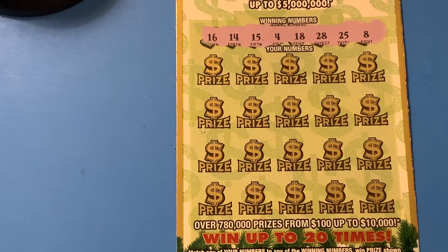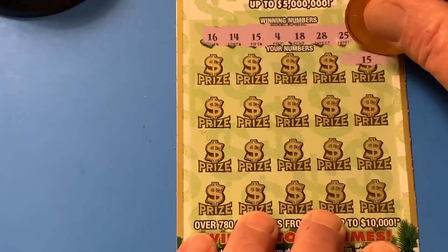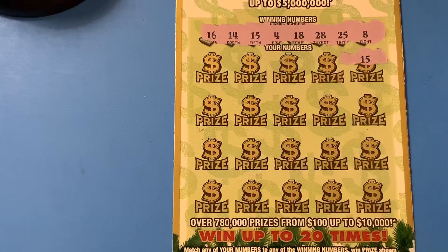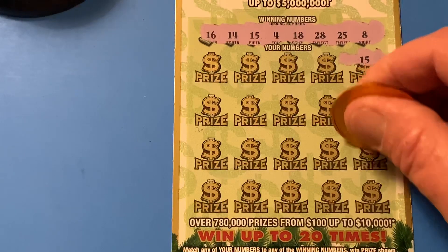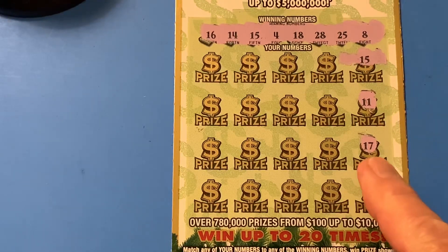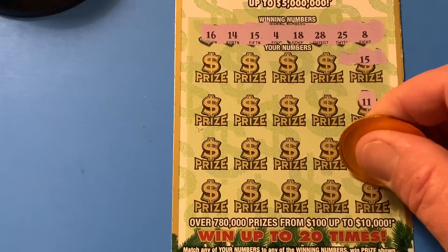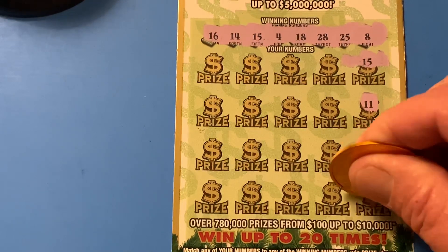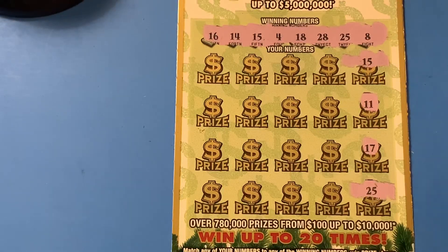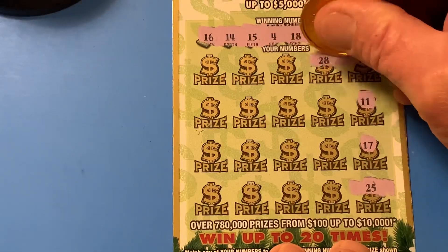Alright, here we go. 15 — we got ourselves a match. One scratch, one match. Nice, matched on 15. Let's continue. We don't have that one. 17 — that is a Sammy sandwich between 18 and 16, but as you know, the Florida Lottery don't pay us on Sammies. 25 — there we go, we got two matches. Two matches on the first row. Let's see if we can find some more. 28 — we did! Nice. 28.